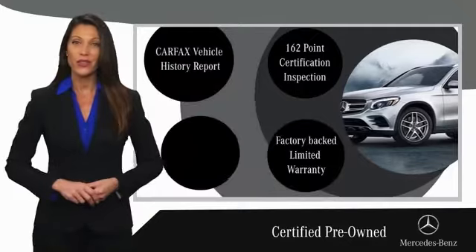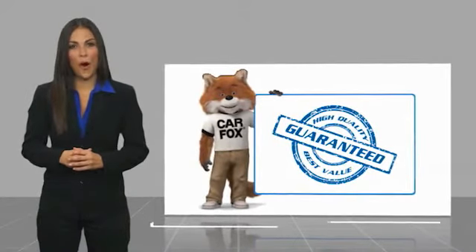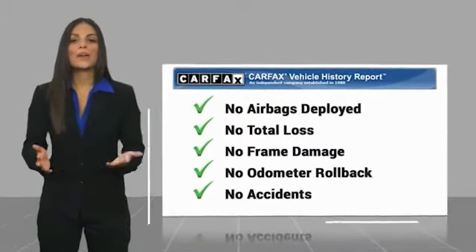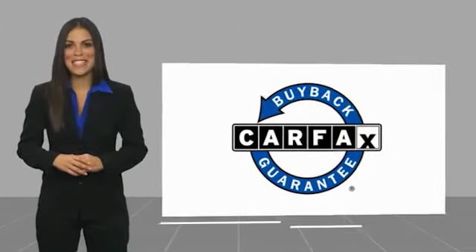Ask your dealer for details about the Mercedes-Benz certified pre-owned program. Here's another high quality vehicle with a Carfax vehicle history report. Be sure to find a complimentary copy of this report online or contact the dealership. This vehicle qualifies for the Carfax buy-back guarantee.